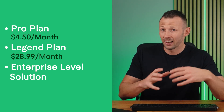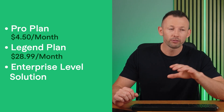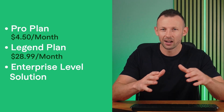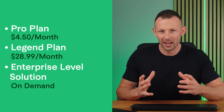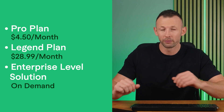The TubeBuddy Legend plan runs about $28.99 a month and includes all Pro Plan features, plus A/B testing, predictive analytics, and unlimited access to AI tools. For enterprise-level solutions, you can contact their sales team for a bundled plan with unlimited tools and strategy sessions with YouTube professionals.